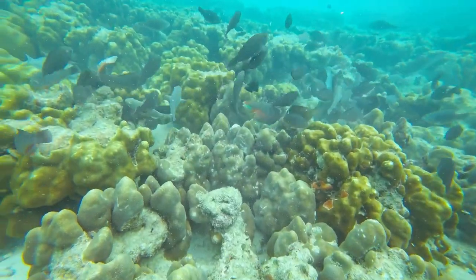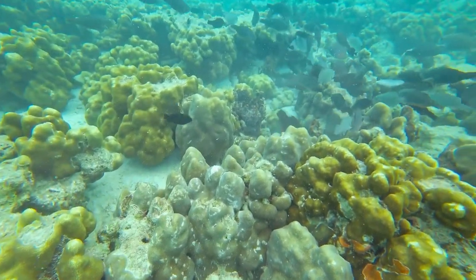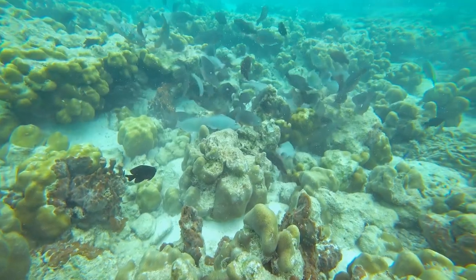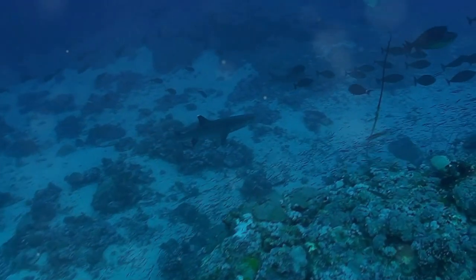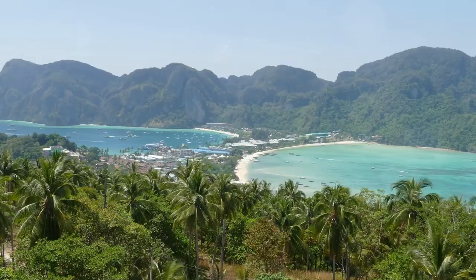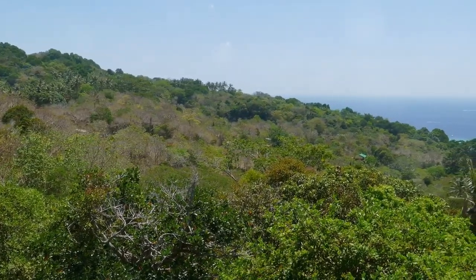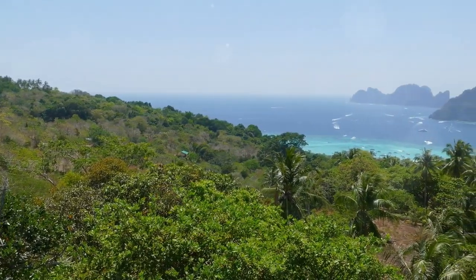Schools of silvery fish, their scales flashing in the sunlight, dart through the water, while graceful parrotfish, their colors as vibrant as rainbows, graze on the algae-covered rocks. Keep an eye out for the occasional reef shark, a sign of the healthy ecosystem that thrives in this protected bay. Pile Bay is a testament to the enduring power of nature and a reminder of the importance of preserving these pristine environments for future generations.